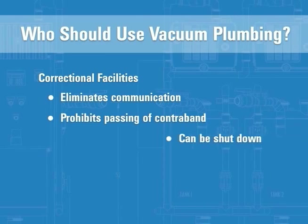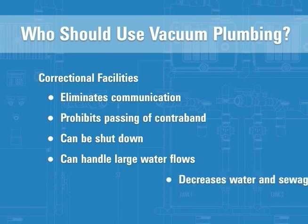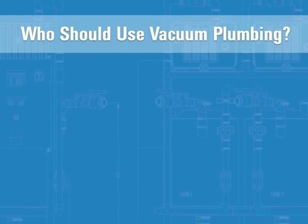During cell inspections, the system can be shut down in individual cells or entire sections to prohibit the use of toilets for disposing of contraband or creating disruption. The ACORN vac system is specifically engineered to meet large water flows associated with multiple-use scenarios such as correctional facilities. With inmates flushing their toilets an average of 24 times a day, the decreased water usage and sewage makes a huge difference in utility costs.